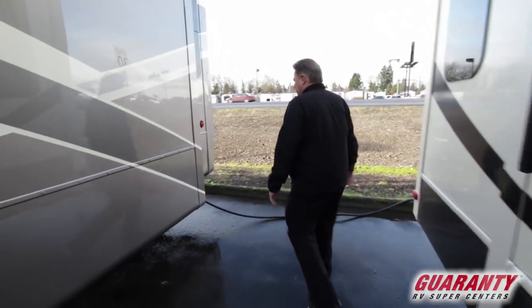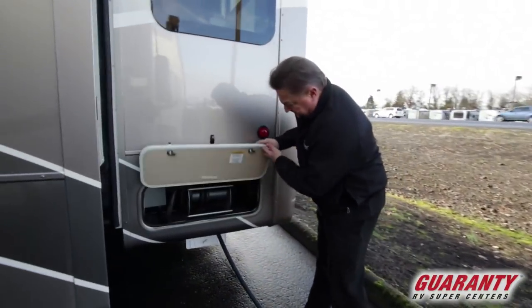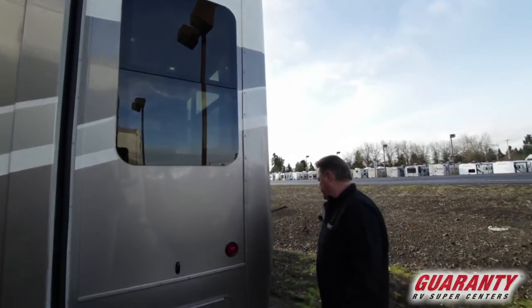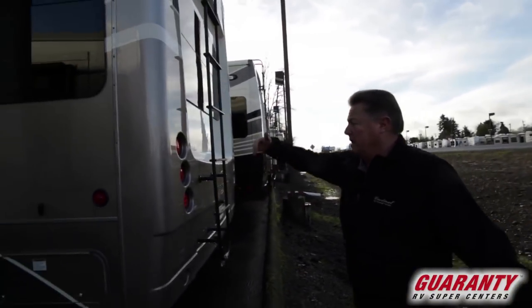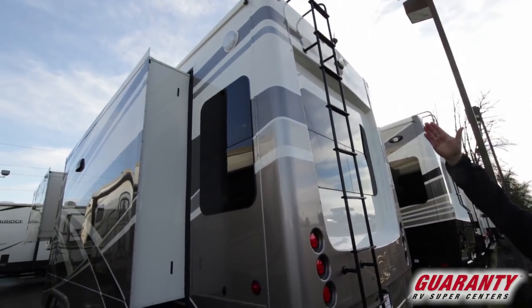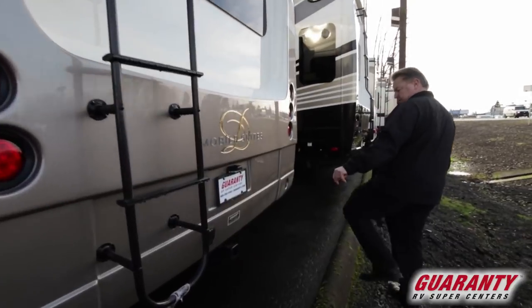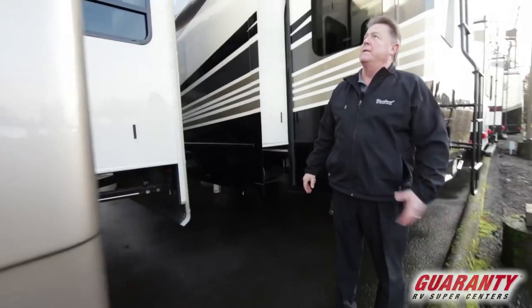Large 50-amp service with an electric cord reel — push the button and it winds the cord up. Frameless insulated dual pane windows. Front and rear one-piece end cap. Backup camera. Large drain gutters for rain runoff so it doesn't drain down the side of your coach. This one also has a two-by-two receiver hitch pre-wired and set up, and a backup camera.